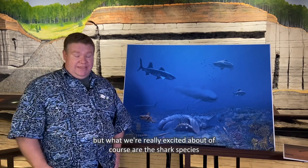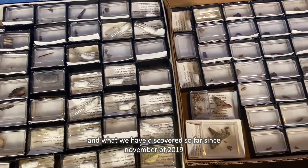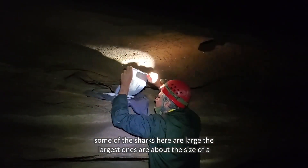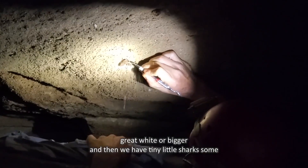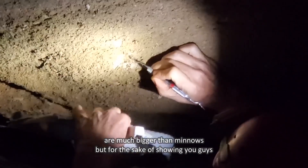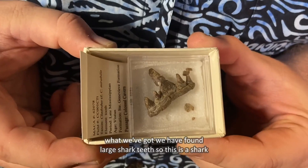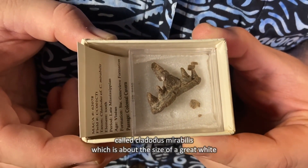What we're really excited about of course are the shark species. Since November of 2019, we have discovered over 40 different species of sharks that once called Mammoth Cave home. Some of the sharks here are large — the largest ones are about the size of a great white or bigger — and then we have tiny little sharks, some not much bigger than minnows. We have found large shark teeth, including from a shark called Claudotus mirabilis, which is about the size of a great white alive today.